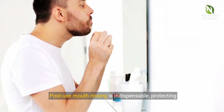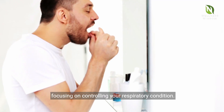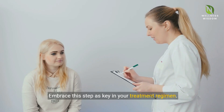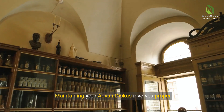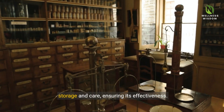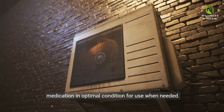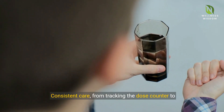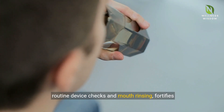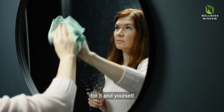Post-use mouth rinsing is indispensable, protecting you from potential oral health issues while focusing on controlling your respiratory condition. Embrace this step as key in your treatment regimen. Maintaining your Adverdiscus involves proper storage and care, ensuring its effectiveness. A cool, dry place away from sunlight keeps the medication in optimal condition. Consistent care — from tracking the dose counter to routine device checks and mouth rinsing — fortifies your health regime. It's not only about using Adverdiscus, but caring for it and yourself.